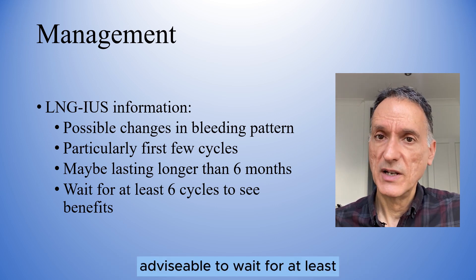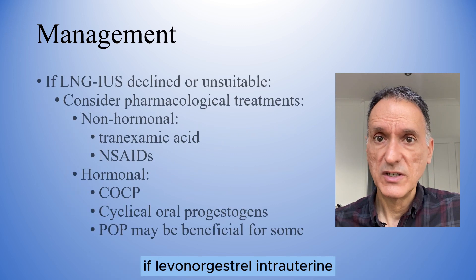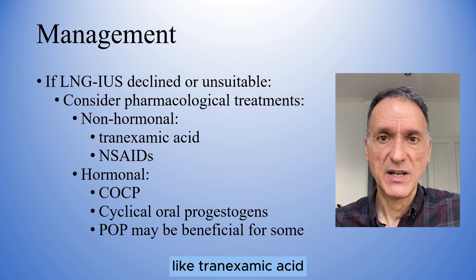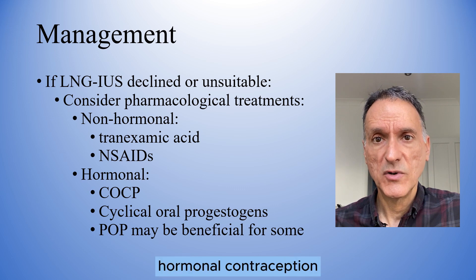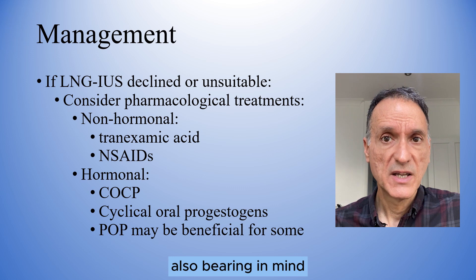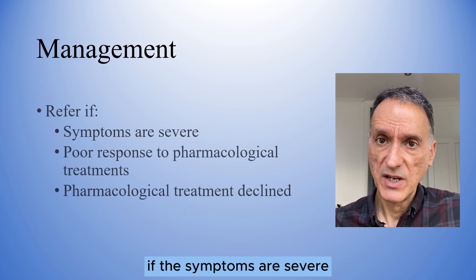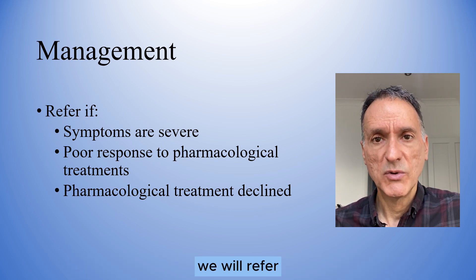It is advisable to wait for at least 6 cycles to see the benefits of the treatment. If the levonorgestrel intrauterine system is declined or unsuitable, we will consider pharmacological treatments — either non-hormonal, like tranexamic acid and non-steroidal anti-inflammatory drugs, or hormonal, like combined hormonal contraception and cyclical oral progestogens. Also bearing in mind that progesterone-only contraception may suppress menstruation, which could be beneficial for some patients too. If the symptoms are severe, do not respond to pharmacological treatment, or the patient declines pharmacological treatment, we will refer.